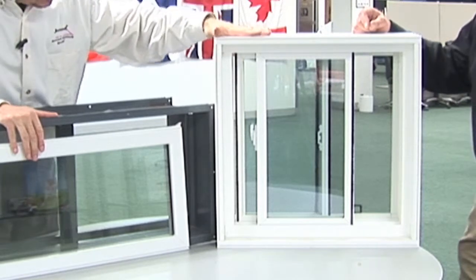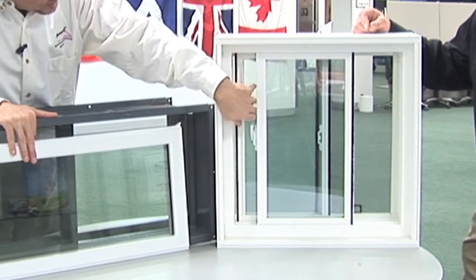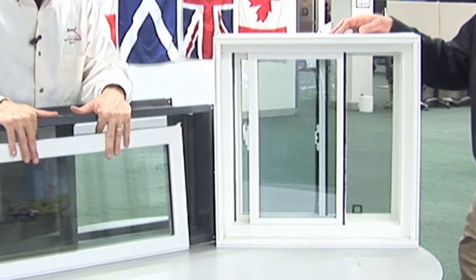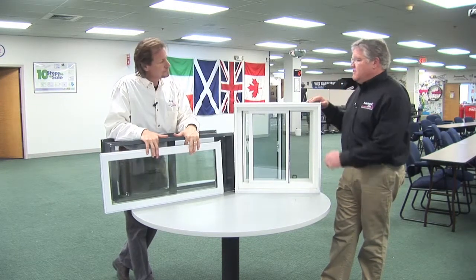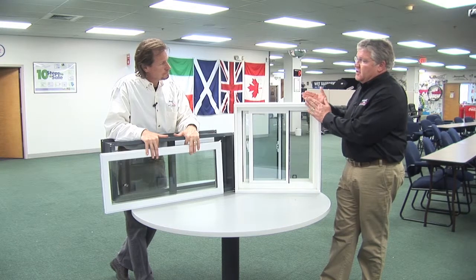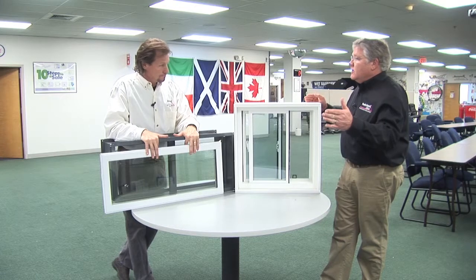This particular window has a full vinyl jamb, or frame, and it's a sliding window. This is what we would install if you have block walls or stone walls. What's nice about these is that the jambs are made for 6-inch, 8-inch, 10-inch walls — we've gone as deep as 18 inches because of the wall thicknesses.